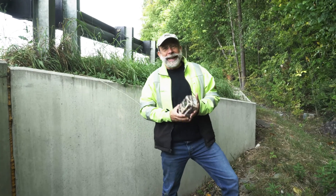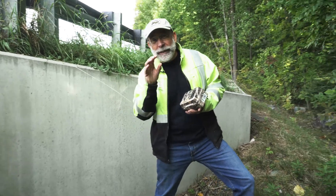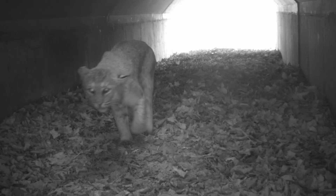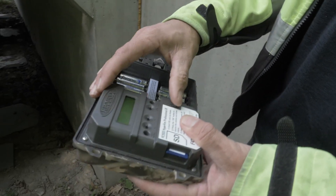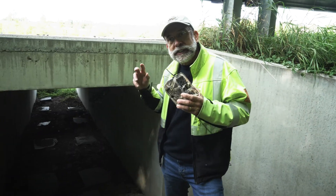I'm here today to change out the cameras. We found that the older cameras give off a slight infrared flash, which was actually startling some bobcats — we saw them in our photos turning around. These newer ones, loaned to us from the Nature Conservancy, Fish and Wildlife, and V-Trans, do not give that. They're called stealth cameras.